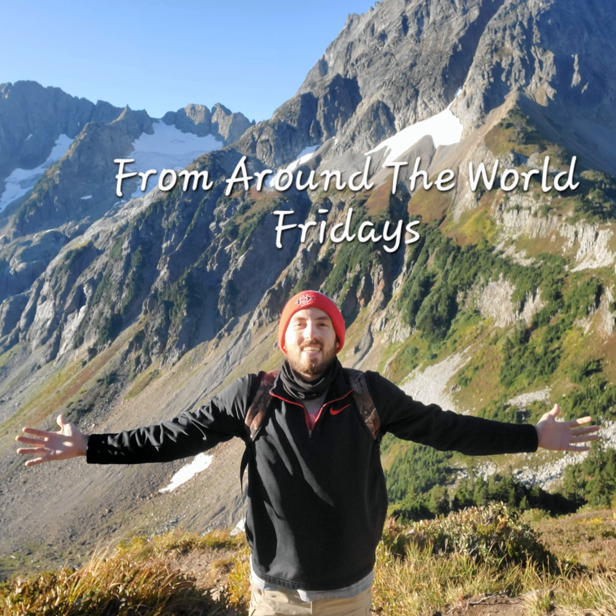This is the Mammoth Site in Hot Springs, South Dakota — kind of in the very southwest part of South Dakota. I stopped there and there's a big mammoth find there. This is one of the mammoths they found — pretty cool place to check out.